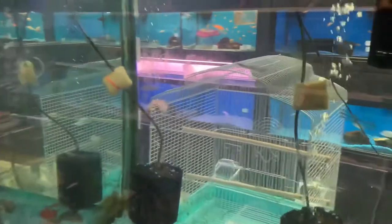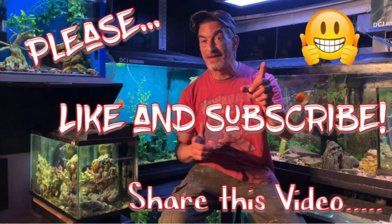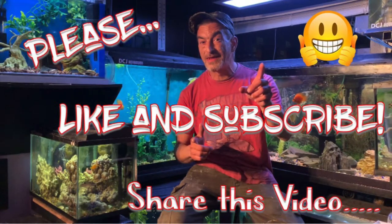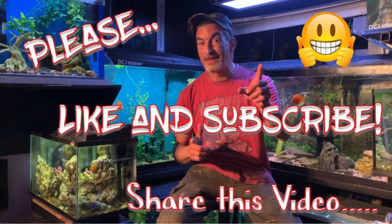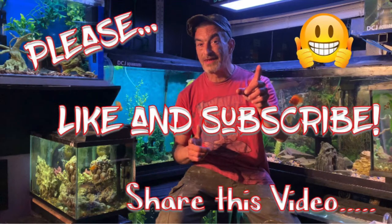I did not know that. If you found that tip interesting or you're enjoying this video, please hit that like button, hit that subscribe button, ring that notification bell, and please share this video anywhere you want to.